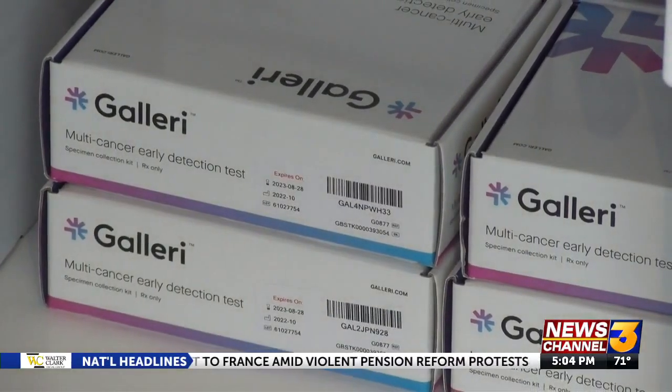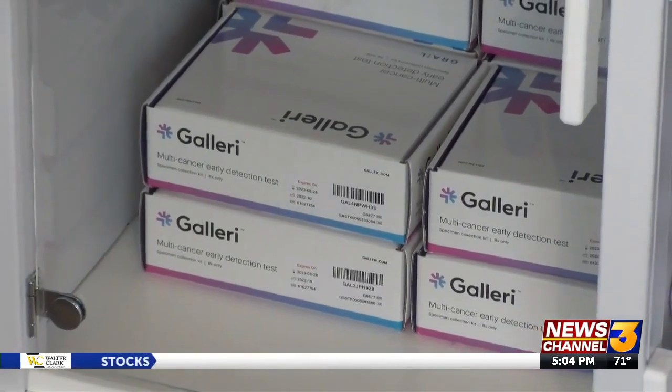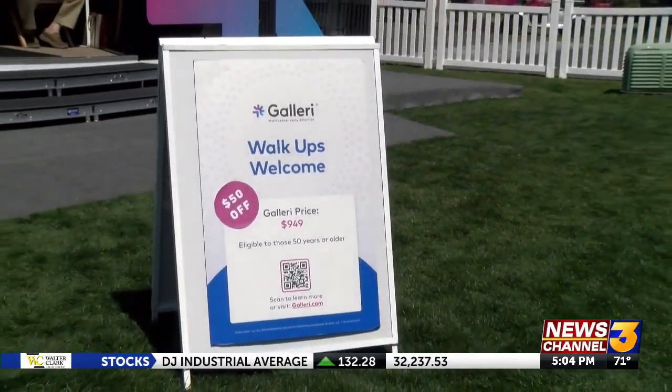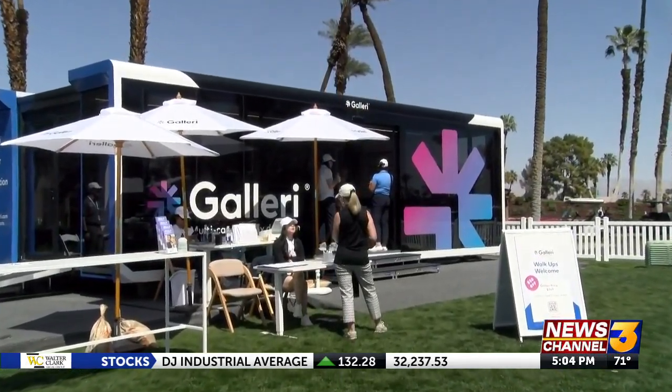The gallery test launched in 2021 and is backed by data from more than 21,000 participants. It's meant to be used as a complement to existing recommended cancer screenings, not as a replacement, because those screens are backed by decades and decades of research. At the tournament, the test costs about $900. FDA approval is still in the works, so insurance won't cover it.